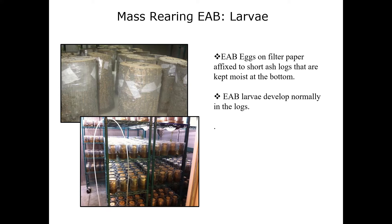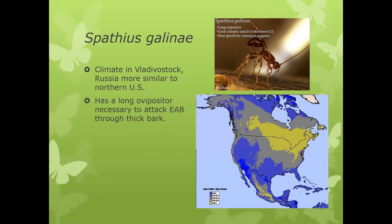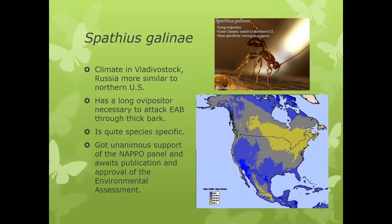The native range of the emerald ash borer is in Asia — not only in China, but also in the Russian Far East. Some efforts have now been made to find parasitoids from the Russian Far East. The most exciting new development is Spathius galinae, which was introduced about five years ago from the Russian Far East. It has a long ovipositor and is very species specific. It was approved around 2014, and it has a good climate match to the northern areas. It comes from Vladivostok. The key thing is it has a longer ovipositor than Tetrastichus, so it can attack larvae in older trees with thicker bark — Tetrastichus is seemingly limited to smaller diameter trees.